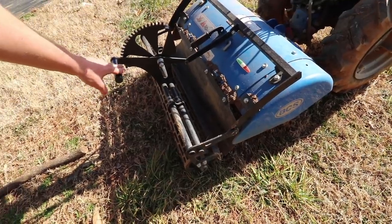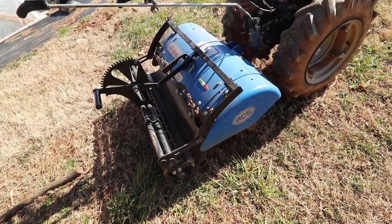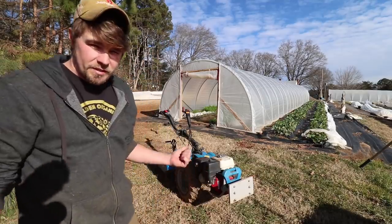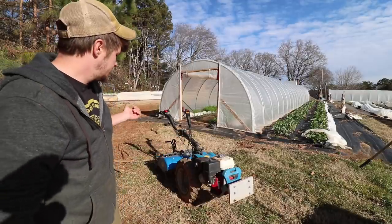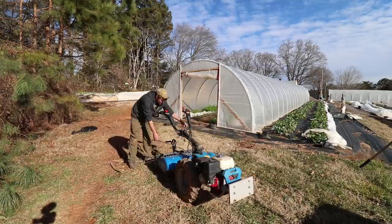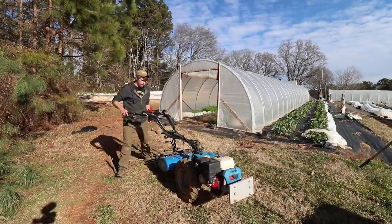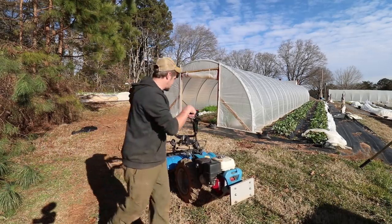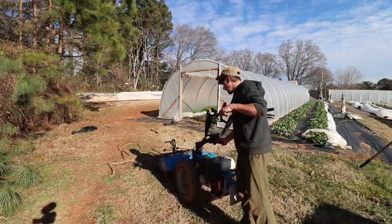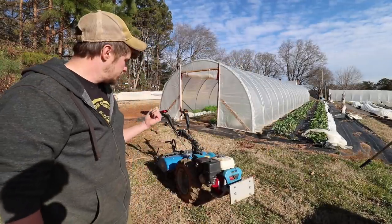This is what allows you to adjust your height, and this is the tiller. I've used it in tons of previous videos. The BCS is really easy to operate and unique in that for different attachments, you can move the handlebars all the way around. So like when you're mowing, you would have the mower up front and the handlebars in the back. We got lucky when we bought ours from an Extension Agent.